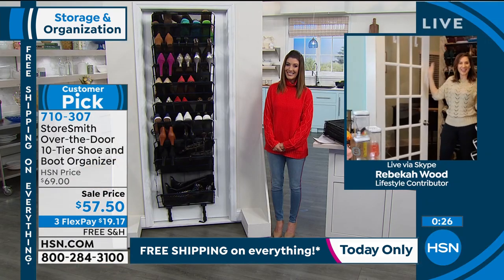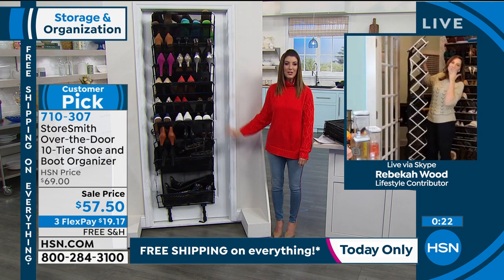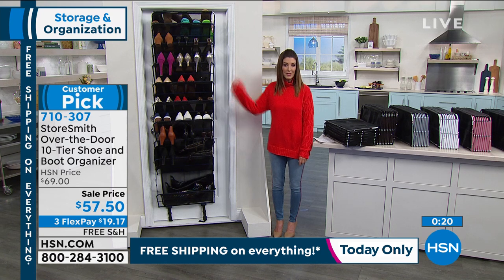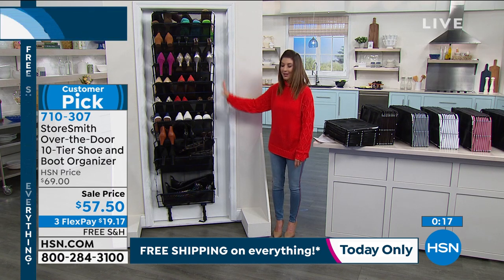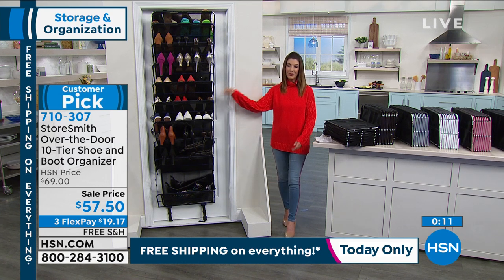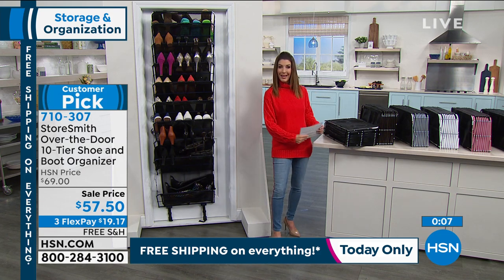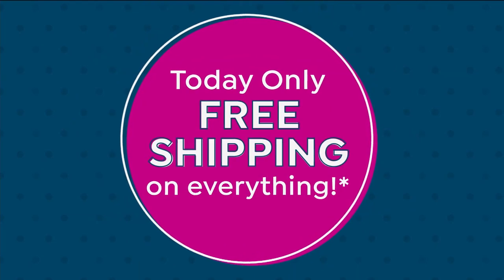Thank you so much, Rebecca. Great to see you. Happy New Year. It's a new year and you're going to want new shoes — you just need a place to put them. This is our most beautiful over-the-door organizer we've ever offered. It's a great time to buy with free shipping and handling. So I invite you to place your order online at hsn.com and we'll get that out to you with free shipping and handling.